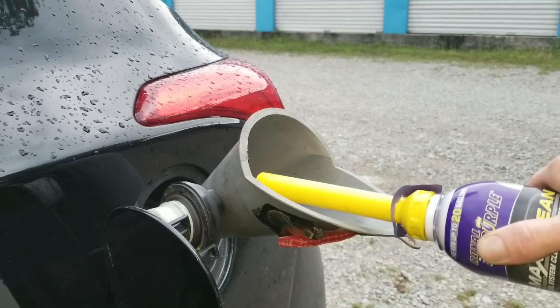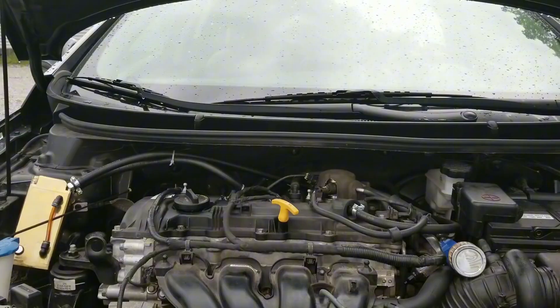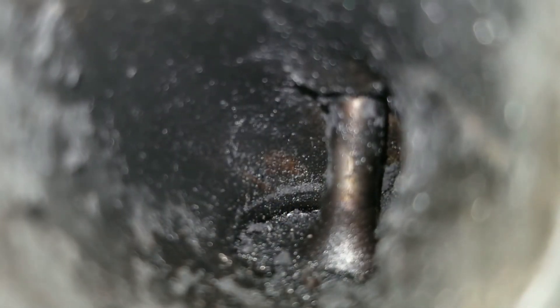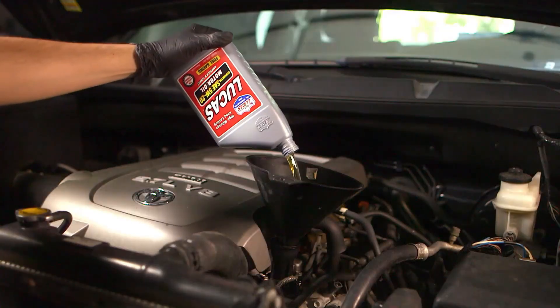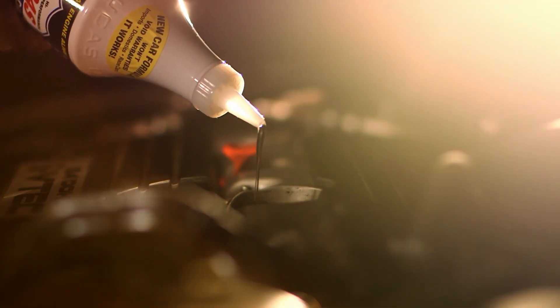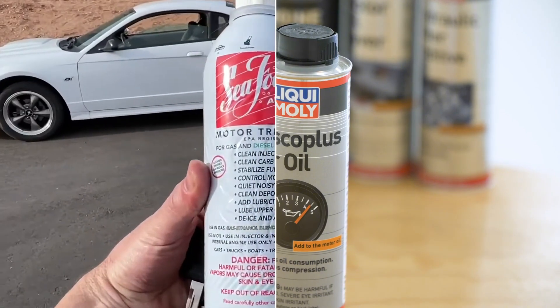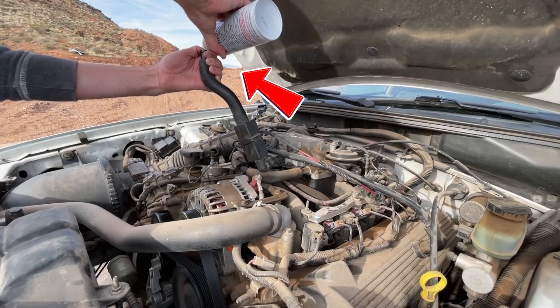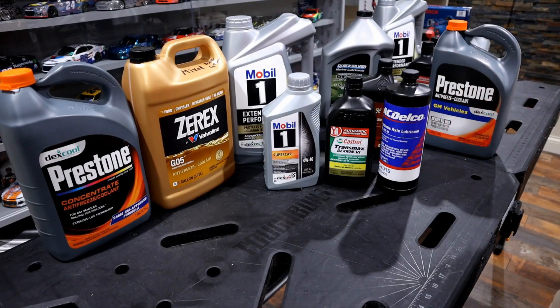Manufacturers claim these products reduce friction, clean internal parts, improve fuel combustion, extend oil life, seal leaks, and neutralize acids. But here's the problem: the term 'additive' is so broad it covers everything from legitimate friction modifiers used by OEMs in factory-fill oil to snake oil peddled on late-night TV. Modern engine oils already contain sophisticated additive packages blended in by the manufacturer, so adding extra chemicals can disrupt this delicate balance — or in some cases enhance it. That's why the line between proven chemistry and marketing hype isn't always clear.